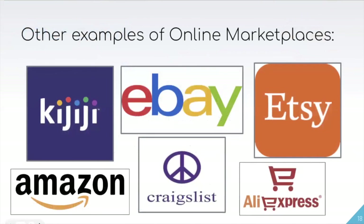There are some other great examples of online marketplaces, including Kijiji, eBay, Etsy, Amazon, Craigslist, and AliExpress. Some of these we have done previous webinars on, so I would definitely encourage you to watch them if this is something you're very interested in. We have definitely done one on Etsy, which is another great option.